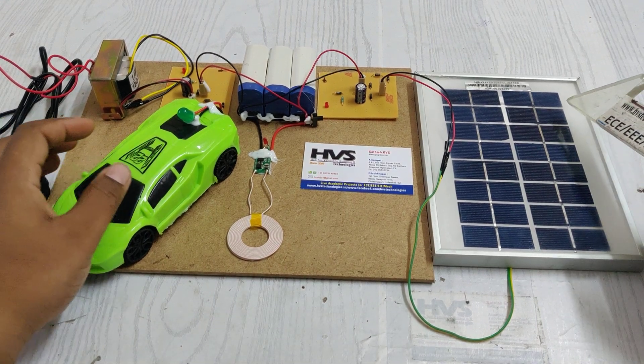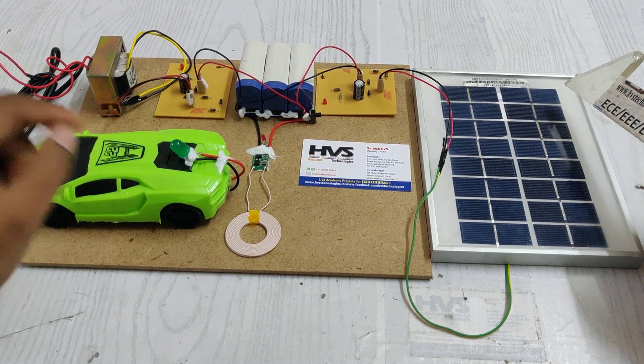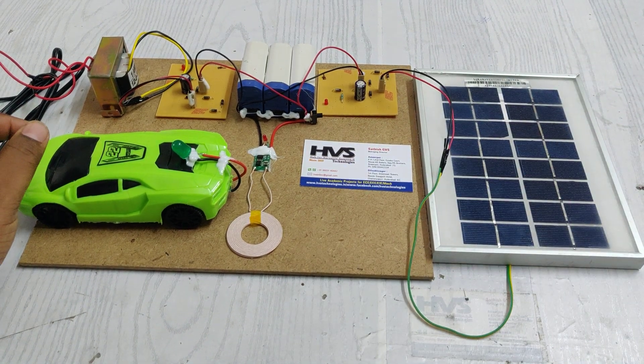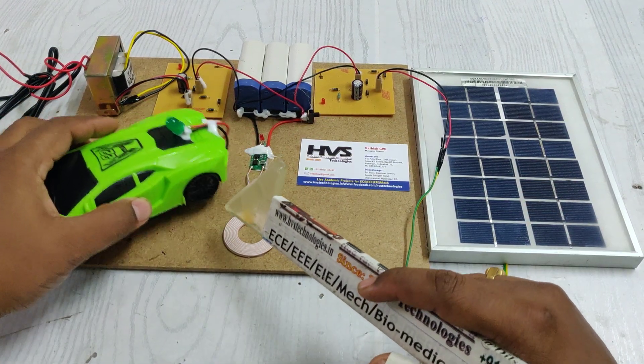Welcome to the project demonstration of solar wireless electrical vehicle charging system. Every electrical vehicle comes with a battery pack that needs to be recharged, and currently every electrical vehicle must be recharged through contact-based means — we need to plug in the charger to the electrical vehicle for charging.